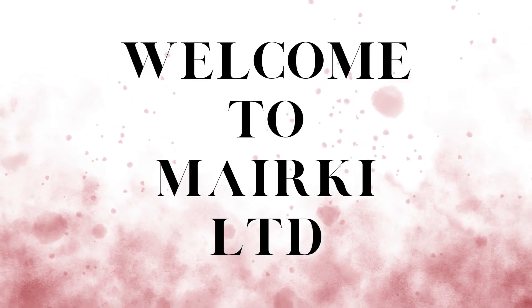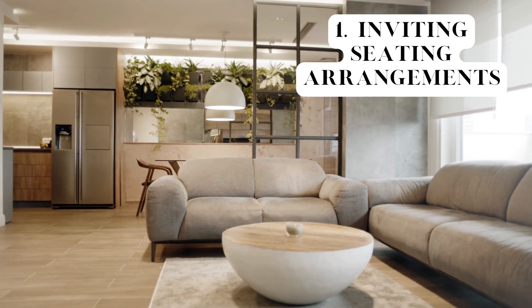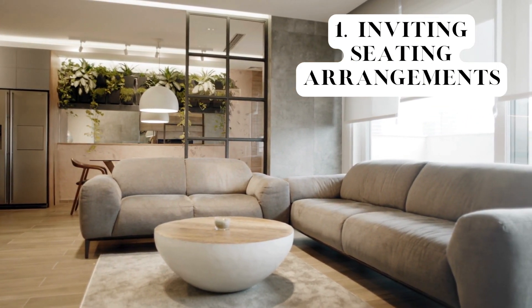Welcome to Merki LTD. The living area is designed with inviting seating arrangements to create a warm and welcoming atmosphere.